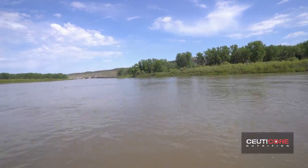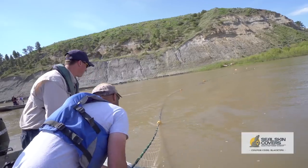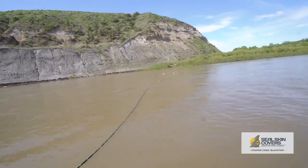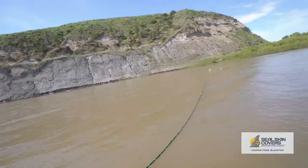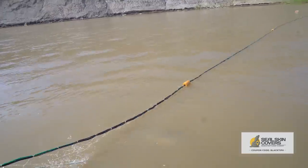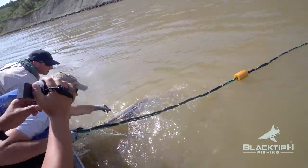Oh, we got a fish! Is it still there? Did you feel weight? We got a fish! He got out? He's right there — there he is! Oh my goodness, look at that paddlefish!